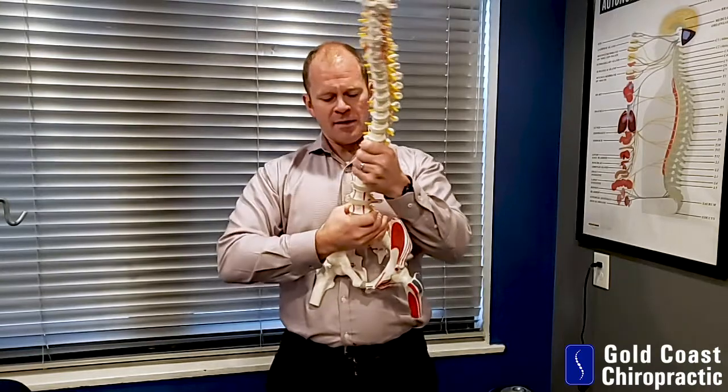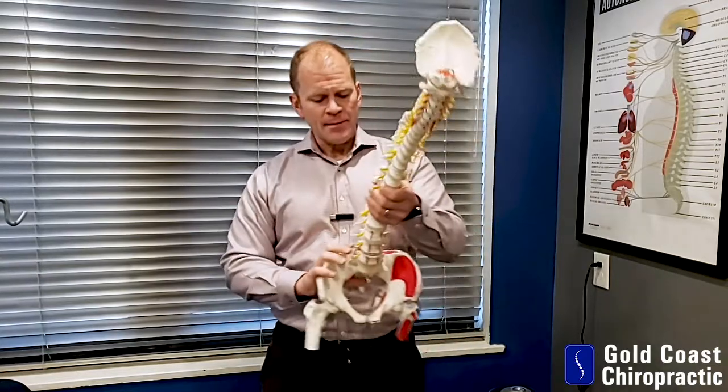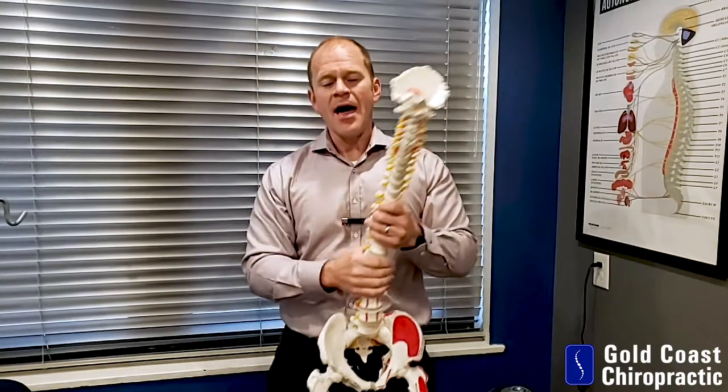Now to correct, the spine goes back the opposite way, and depending on the amount of inequality, you can get a scoliosis from that — effectively it shifts over like so, you get that twist, and then it comes back.